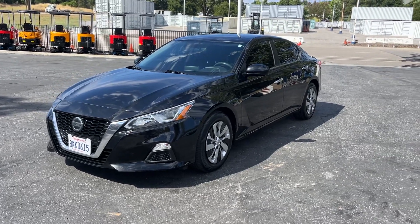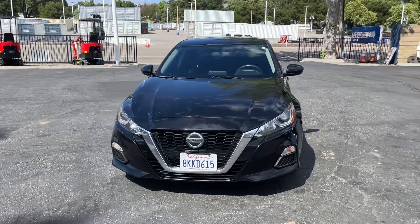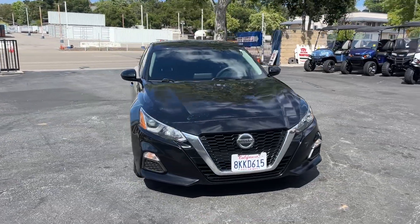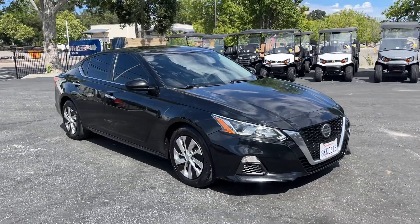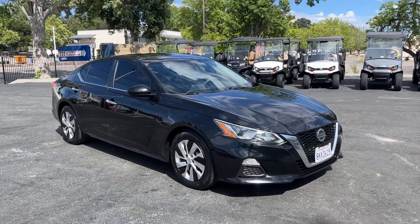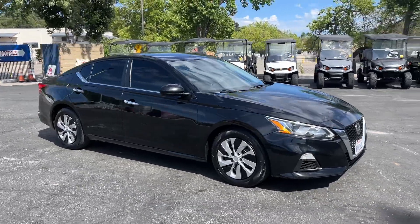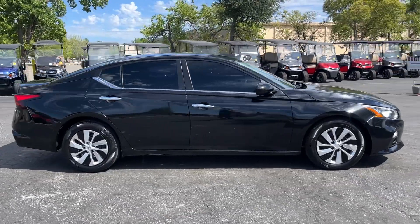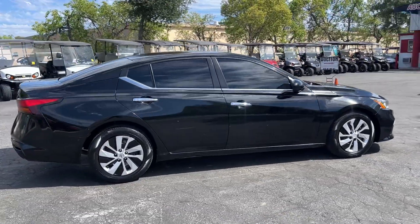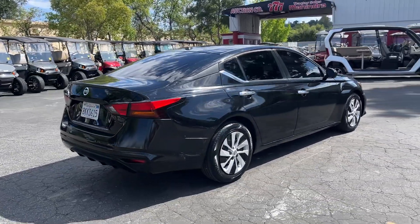Here we're gonna have a video on a 2019 Nissan Altima. It's got 113,000 miles, car's in pretty good shape. I got it running because it's super hot out here, got the AC going. On that note, AC's ice cold. I didn't try the heater but I'd assume the heater works. Car drives good, tires are in decent shape.